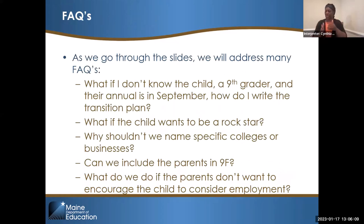Some frequently asked questions we'll cover today: What if you don't know the child — it's a ninth grader who just came into your classroom in September and they have an annual coming up? What if the child wants to be something very lofty, like a rock star or a supermodel? Why you shouldn't name specific colleges or businesses in a transition plan. Should you include parents in 9F? And what to do if parents don't want to encourage the child to consider employment.